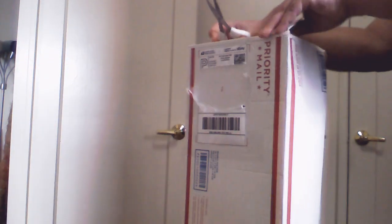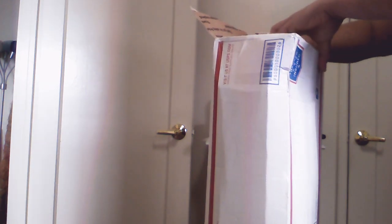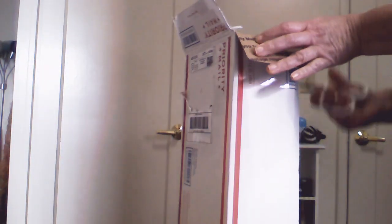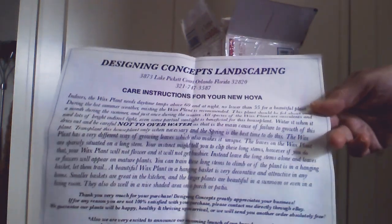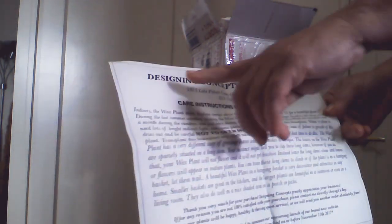She's in Florida. I ordered this — I want to say Friday — and it's here today. She always uses priority shipping. I love that each time you receive something from her, she sends this card as well. It's always in the package. The real name of the company is Designing Concepts Landscaping.